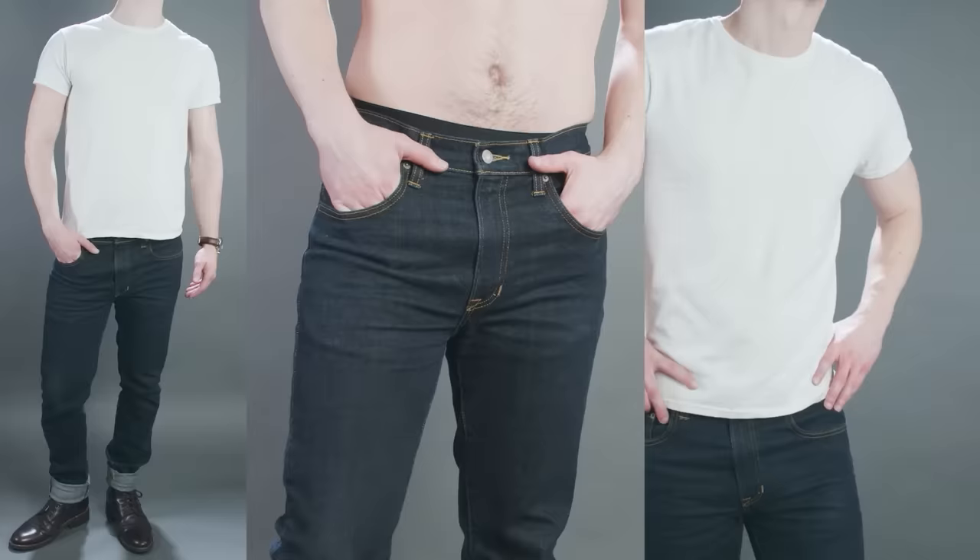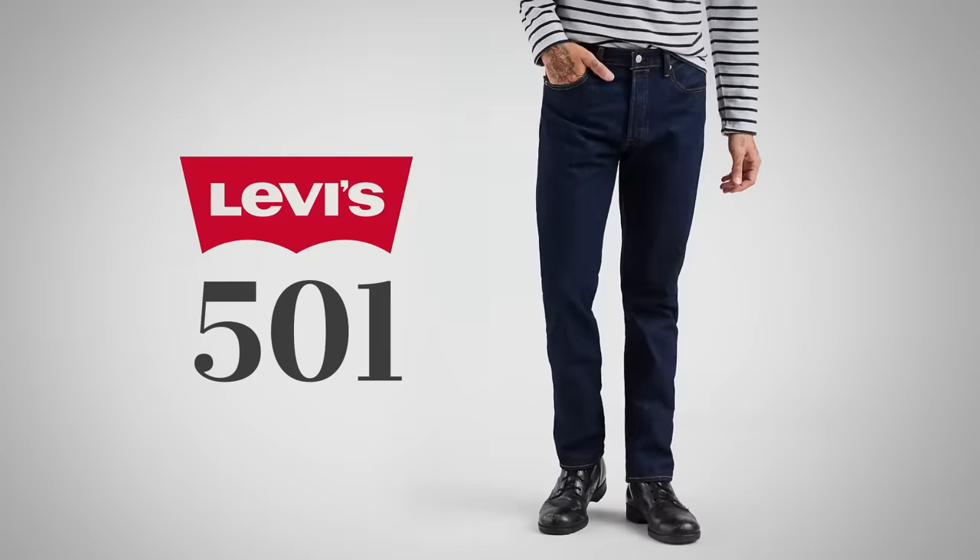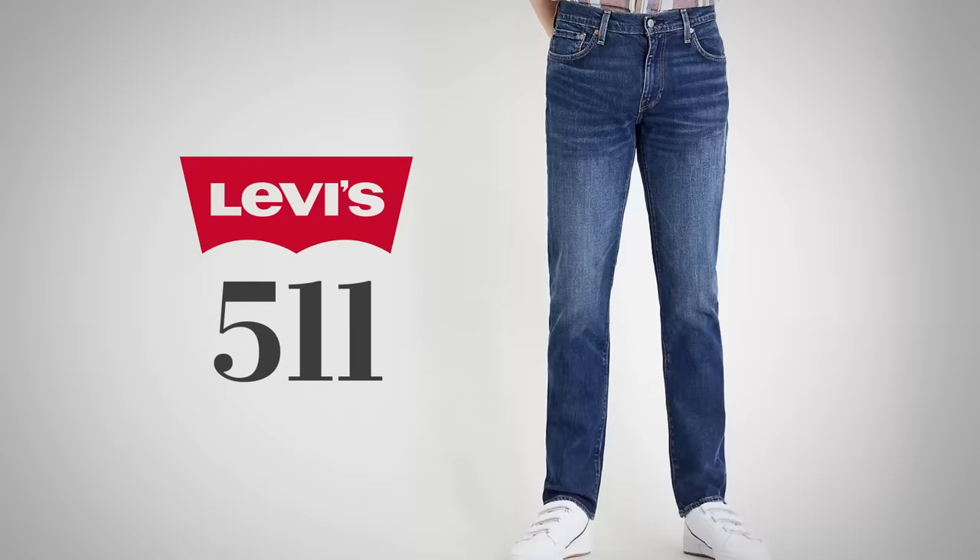In fact, if you've watched my interchangeable wardrobe series, you know that I recommend that every man should own a pair of dark, well-fitted jeans. That being said, Levi's jeans do have an issue and any guy that's been out there shopping for a pair knows what I'm talking about. Three words: too many options.